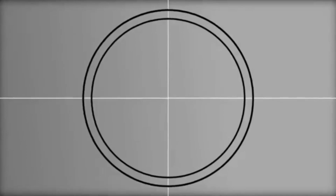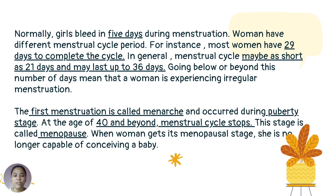The answers: menstruation lasts 5 to 7 days; the full menstrual cycle takes 21 to 36 days; and women have different menstrual cycle periods. Normally, girls bleed for 5 days during menstruation. Most women have about 29 days to complete the cycle. Going below or beyond 21 to 36 days means a woman is experiencing irregular menstruation. The first menstruation is called menarche and occurs during puberty. At age 40 and beyond, the menstrual cycle stops — this stage is called menopause. When a woman reaches menopause, she is no longer capable of conceiving a baby.